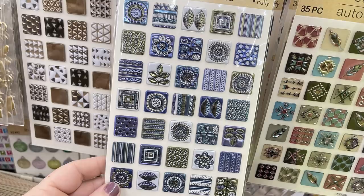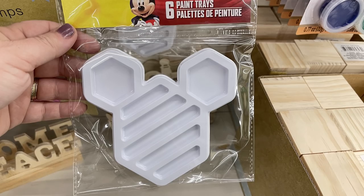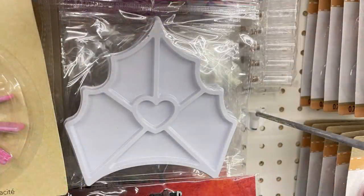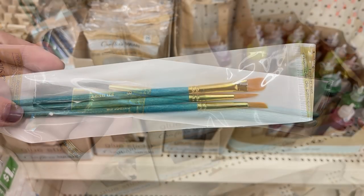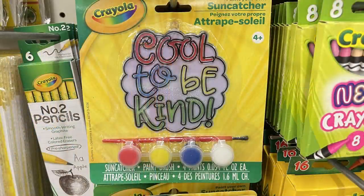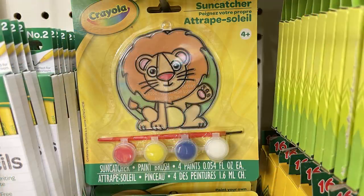They brought back the sticker tiles — you get 35 in each pack and there are several different color motifs. They had their paint trays in: Mickey Mouse, a dinosaur foot, Minnie Mouse bow, and a princess crown; you get six in each package. They restocked a bunch of their paint brushes — I really like Dollar Tree paint brushes, I think they're a great bargain and they work really well. They also have the Crayola sun catchers; they had a few new ones this week and you get the paint and paintbrush to go with those.